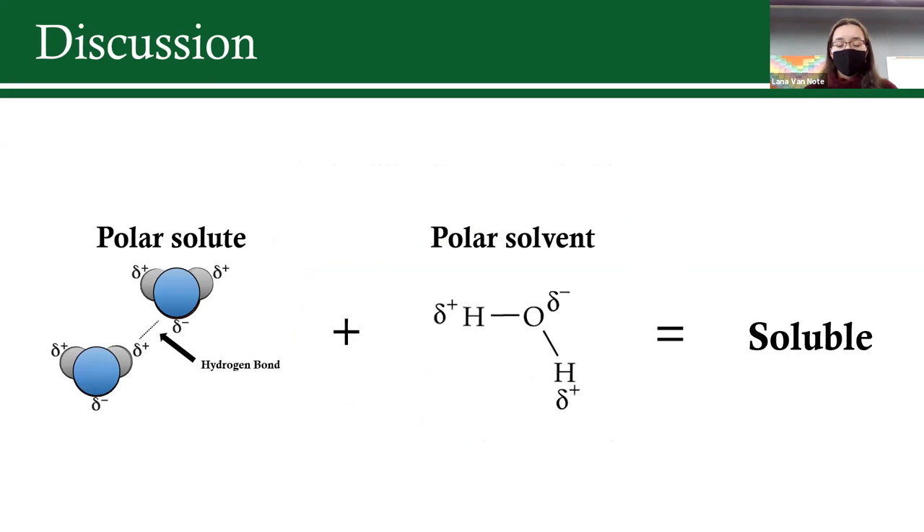I attributed this to the polarity of each solute and solvent. In chemistry there's the saying 'like dissolves like' — if a solute is polar and a solvent is polar, the two would be soluble. The FTIR peaks showed that hydrogen bonding was present in the bioplastic, which is a polar bond. Since water is a polar solvent, I concluded it was reasonable to assume my bioplastic would be soluble, whereas polyethylene was not.